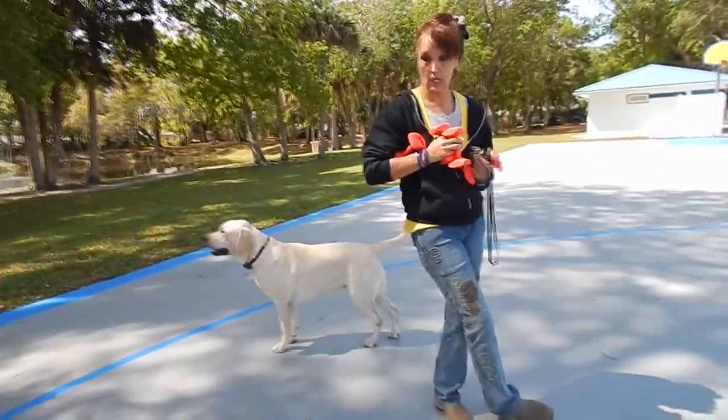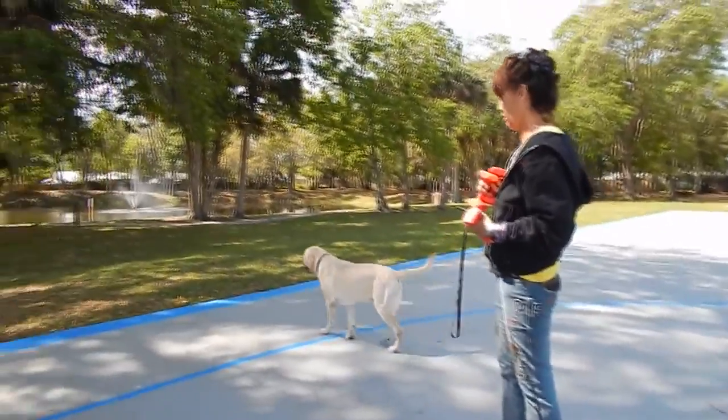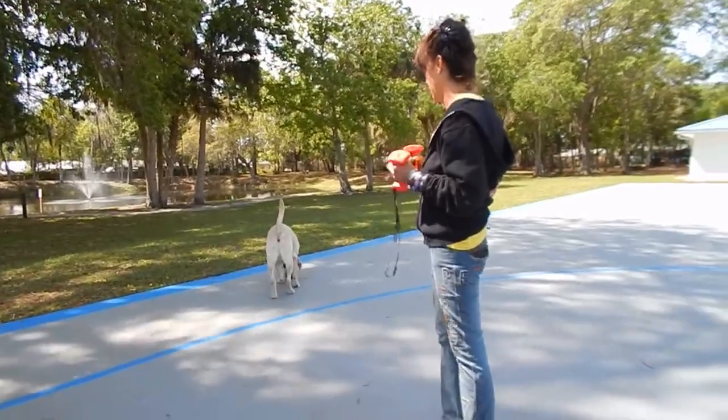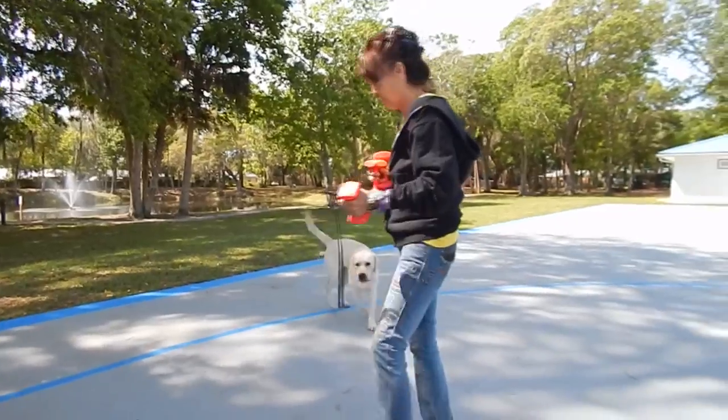Alright guys, we're back with the dog in training. I had to put my cot over here. I've just been working him on a little drill. This place is very distracting for dogs, so I'm going to be ready. What I'm not trying to do is put a bunch of pressure on the dog.